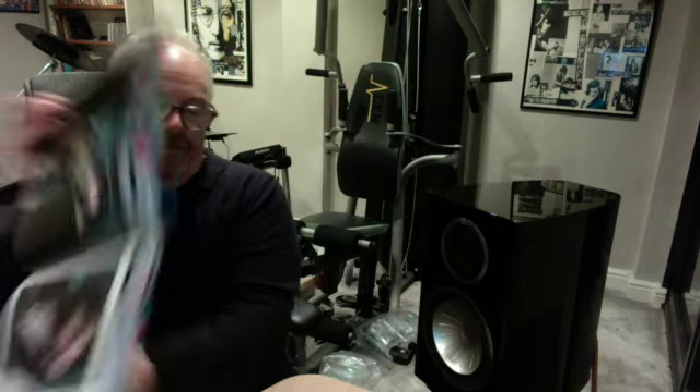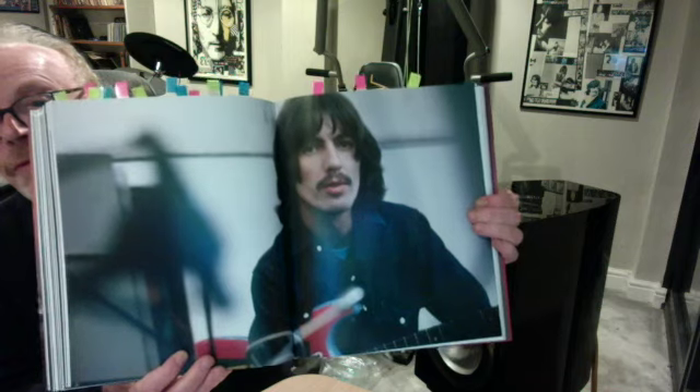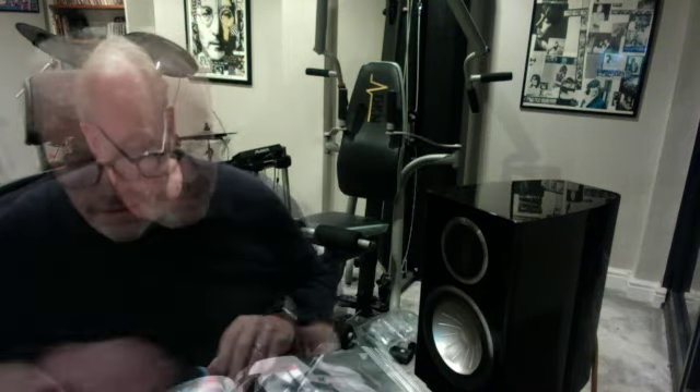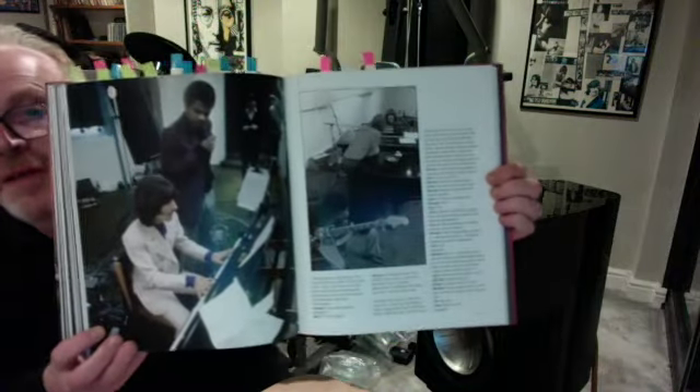That is Paul's page — really fabulous photos. George — just love these photos. Excellent. And George playing something for Billy Preston.